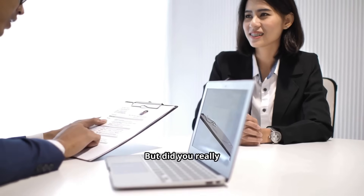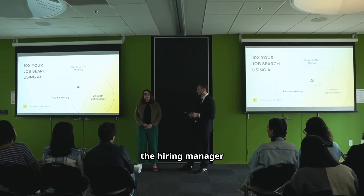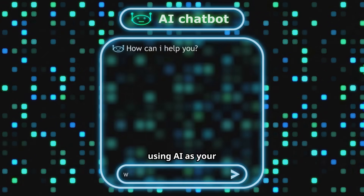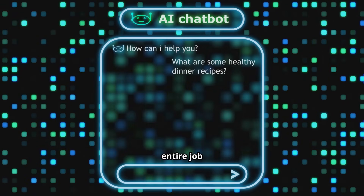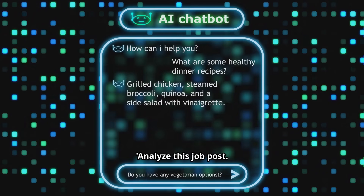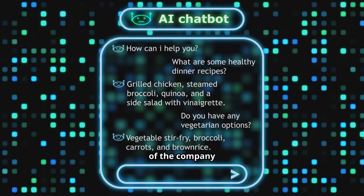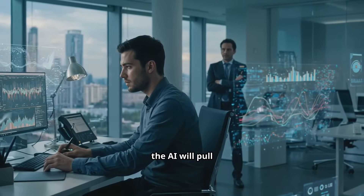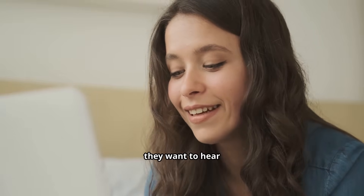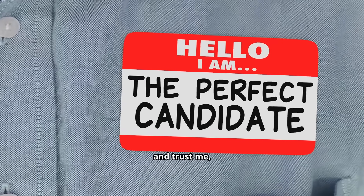You've read the job description, sure, but did you really understand it? Hidden in that wall of corporate jargon are the exact keywords and skills the hiring manager is looking for. Most people skim it — this is where you get an edge. Hack number two is using AI as your secret decoder ring. Just copy the entire job description and paste it into a tool like ChatGPT. Then ask it something like: 'Analyze this job post. What are the top five technical skills and top three soft skills they're looking for? And what's the vibe of the company culture?' In seconds, the AI will pull out the core things the company actually cares about. You'll be speaking their language, and that makes you unforgettable.